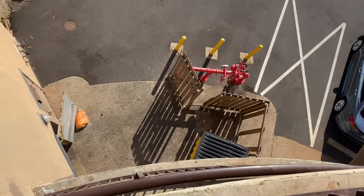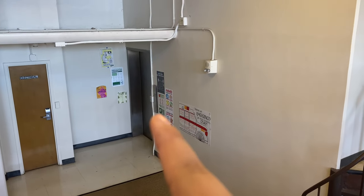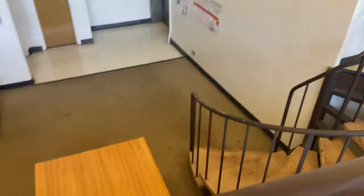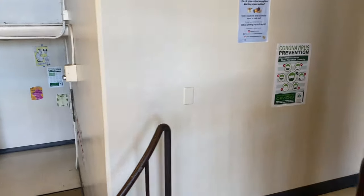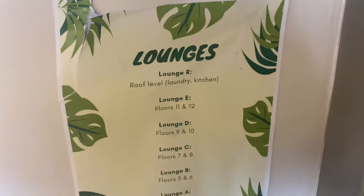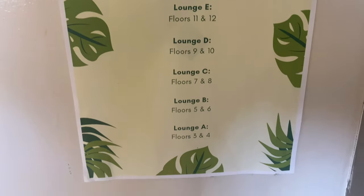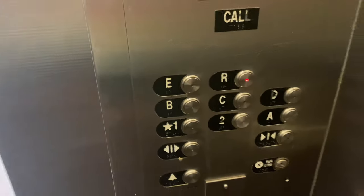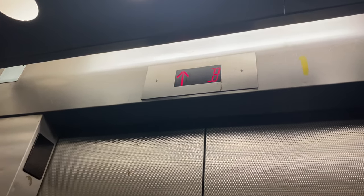That is the lounge elevator and the one on the side is the floor elevator. We're going to look at the lounges first. There's a paper that tells you where everything is. The lounge elevator buttons have letters instead of numbers. All the lounges are pretty much the same layout, so let's go to the roof.